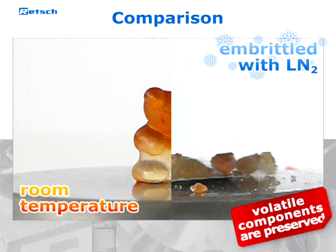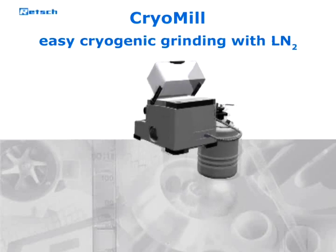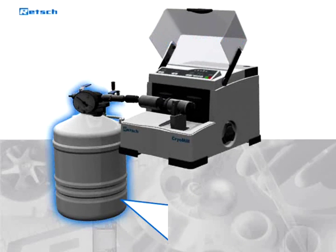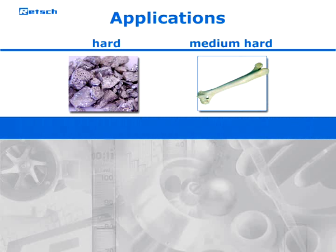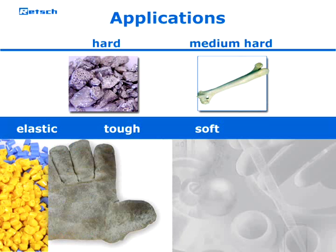Moreover, volatile components which could escape when the material gets warm are preserved. The CryoMill has been specially designed for cryogenic grinding with liquid nitrogen. Continuous automatic cooling and a powerful drive make sure that even difficult samples can be ground down to a few microns in seconds. Therefore, it is suited not only for hard and medium hard samples, but especially for elastic, tough, and soft ones like plastics, leather, and car tires.